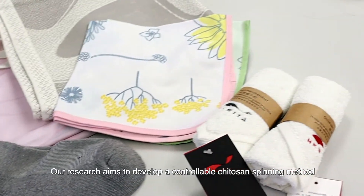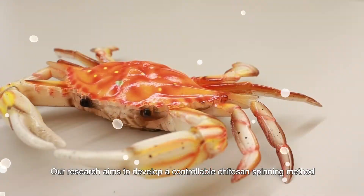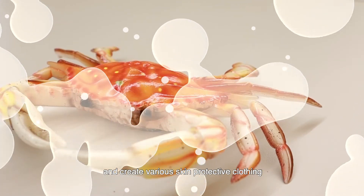Our research aims to develop a controllable chytosan spinning method and create various skin protective clothing.